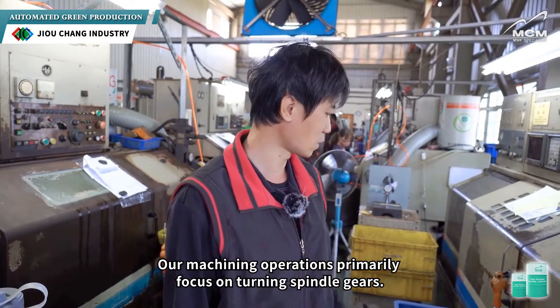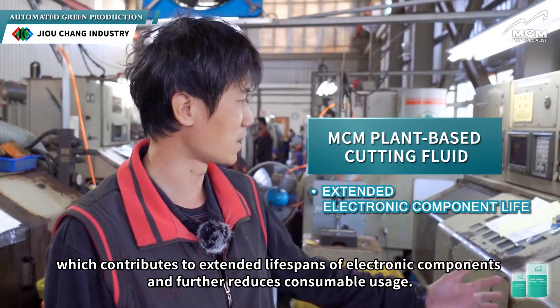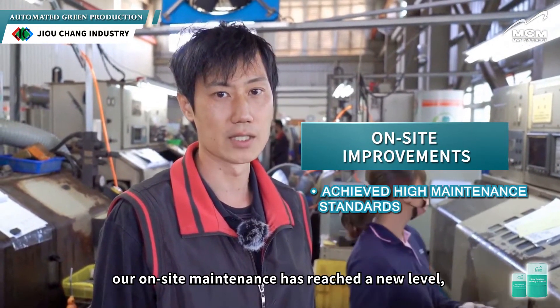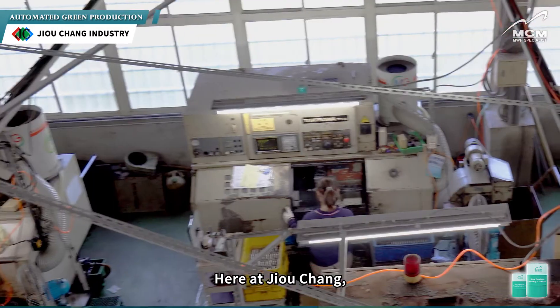Our machining operations primarily focus on turning spindle gears. We've maintained a high standard of machine cleanliness, which contributes to extended lifespans of electronic components and further reduces consumable usage. Thanks to the support of MCM's plant-based cutting fluid, our on-site maintenance has reached a new level, adding real value to both product quality and overall operational efficiency.